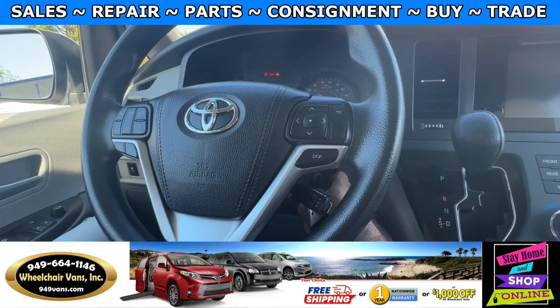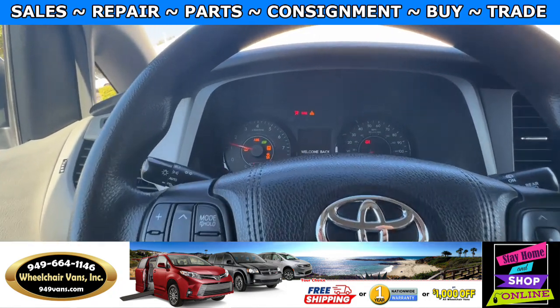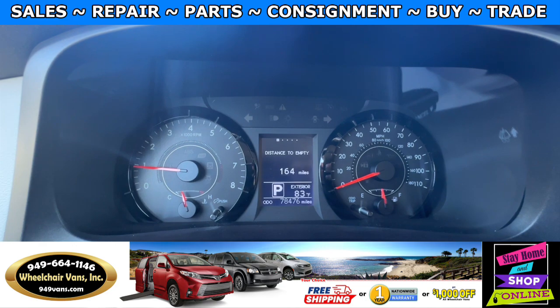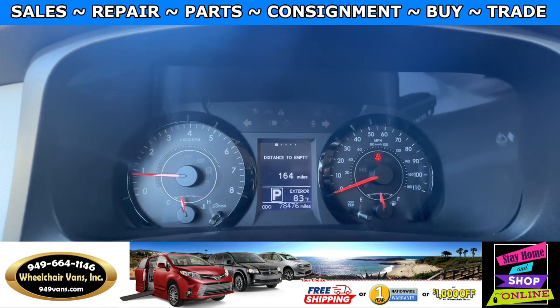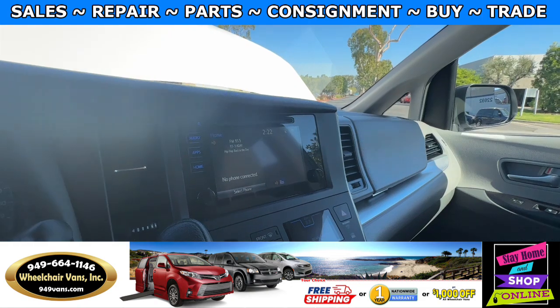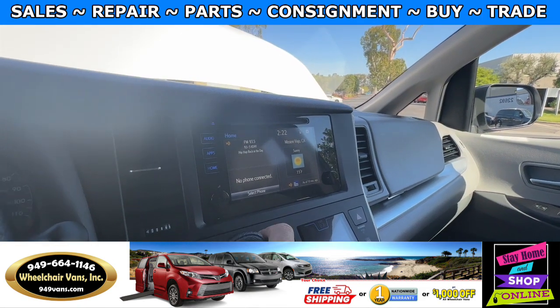Let's go ahead and start up the van. This one here is going to have 78,000 miles. It will also have a touch screen infotainment system with a backup camera.